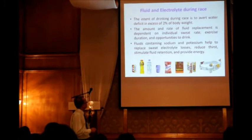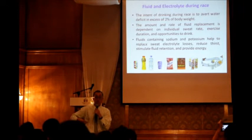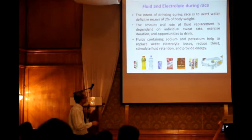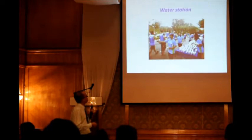For fluid and electrolytes during the race, don't forget to drink. The amount depends on the individual's sweat rate — you need to know from training how much you sweat. Fluid containing sodium and potassium helps replace electrolyte loss and reduce thirst. Drinking isotonic drinks is even better.